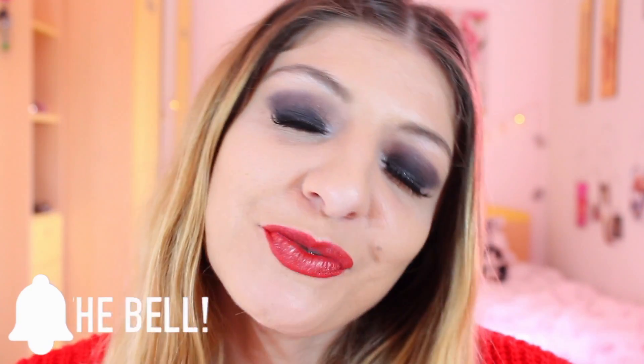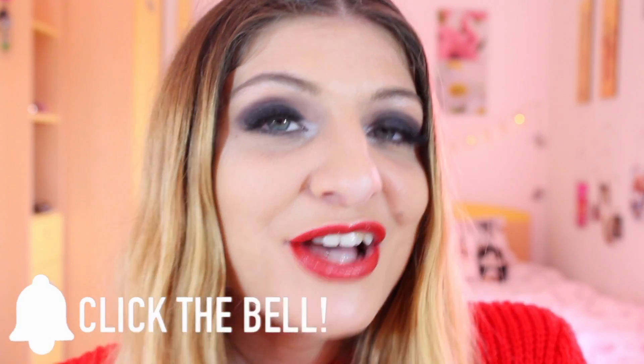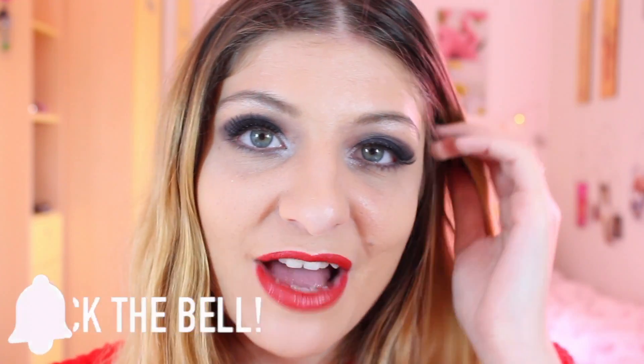Hi everyone! It's Kezia over here from Kezia's Corner and welcome to my channel. If you're new, hi! My name is Kezia. Today's video is going to be a testing out video, but also a New Year's Eve makeup tutorial. This makeup tutorial only includes Rimmel products except for my brows.